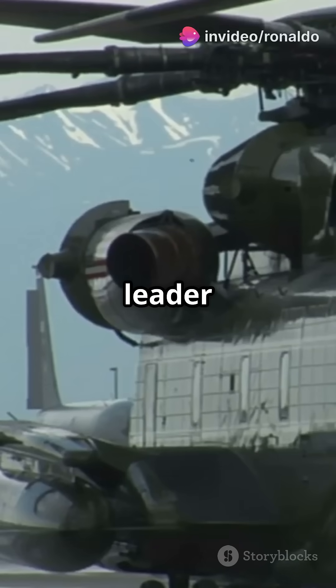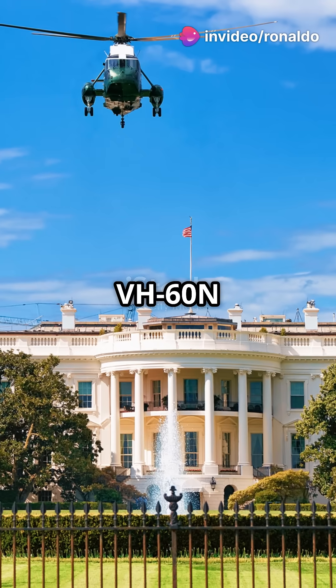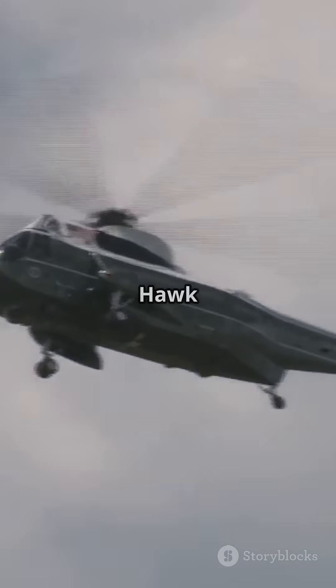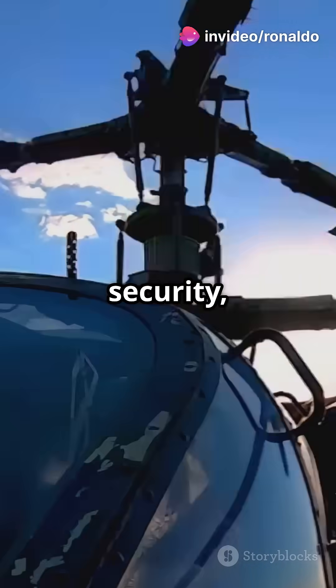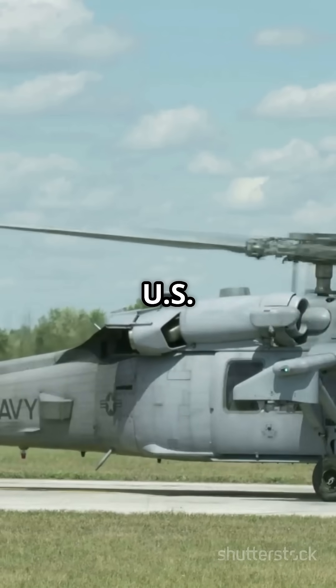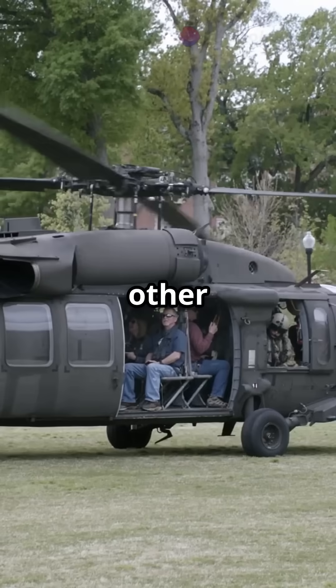If your helicopter can carry the leader of the free world, you're not just any chopper. You're the VH-60N Whitehawk Marine One. The VH-60N Whitehawk is no ordinary helicopter. Born from the legendary Sikorsky UH-60 Blackhawk, it's been modified for the ultimate in security, communications and comfort. Introduced in 1988 and operated by the U.S. Marine Corps, it's a flying fortress for the President and other top officials.